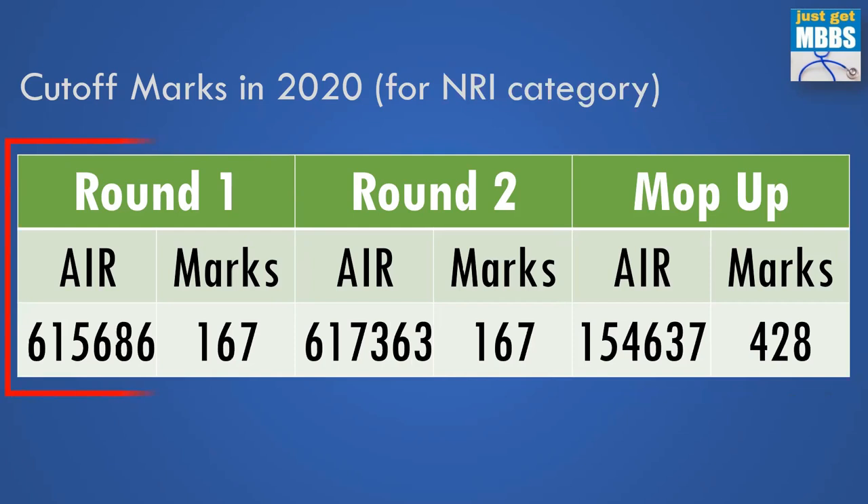Let us also see the cutoff marks in the NRI category. I normally don't talk about NRI category because in most colleges the NRI seats don't get filled. But Ramachandra is one of very few medical colleges where all NRI seats are filled during counseling — like KMC Manipal and Amrita. Very few colleges achieve this, and Ramachandra is one of them, which is why I'm showing the cutoff.